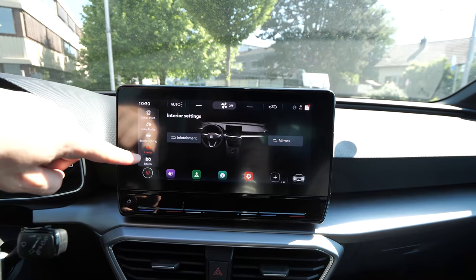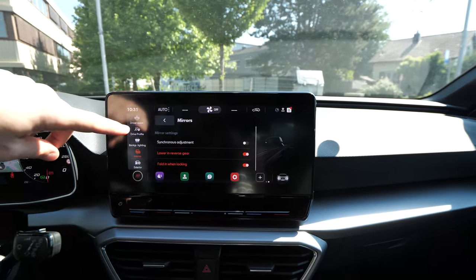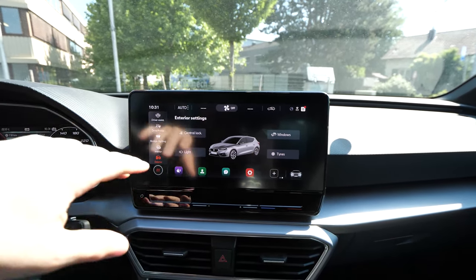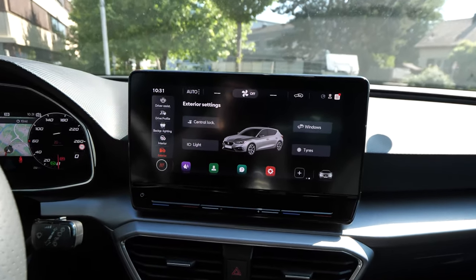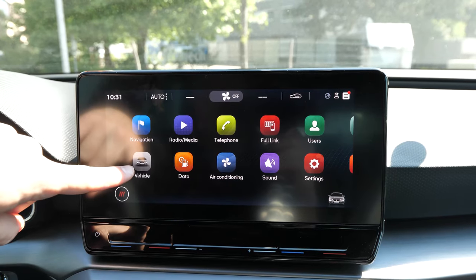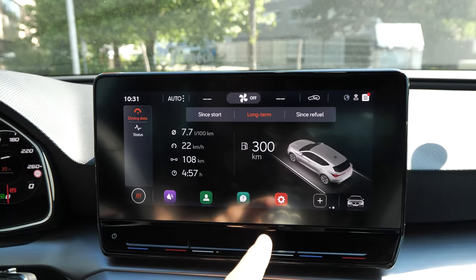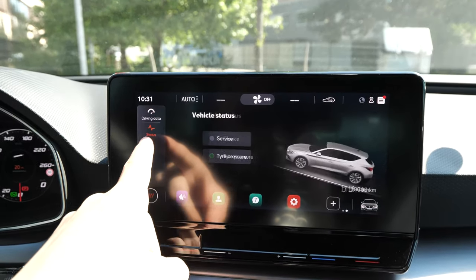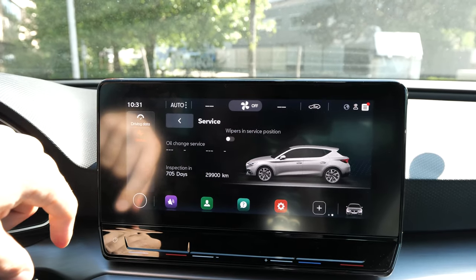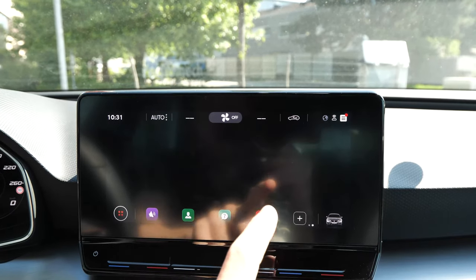Here under Interior/Infotainment you can adjust the mirrors, choose lighting options, tire settings, windows, and central locking — changing settings simply from here. Under Data you get all information about the car: recent driving, how much you drove, fuel consumption, and more. Then you have tire pressure status, and a wiper service position setting where the wipers go up so you can change them.